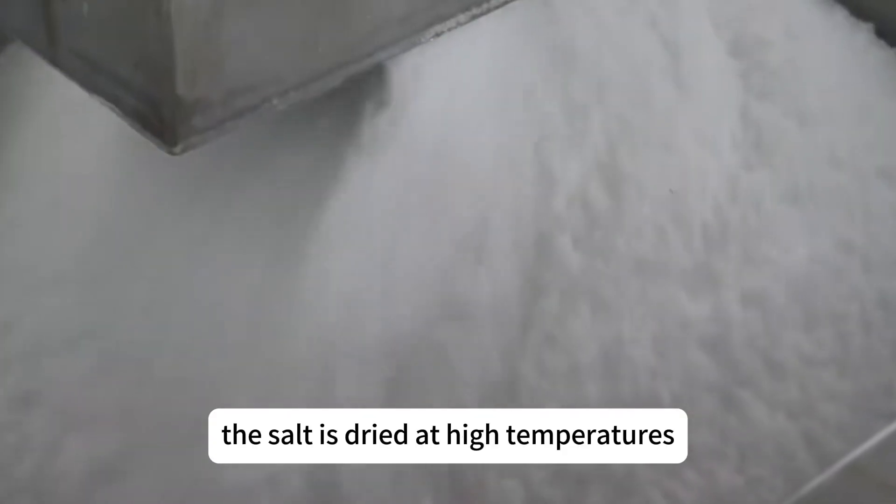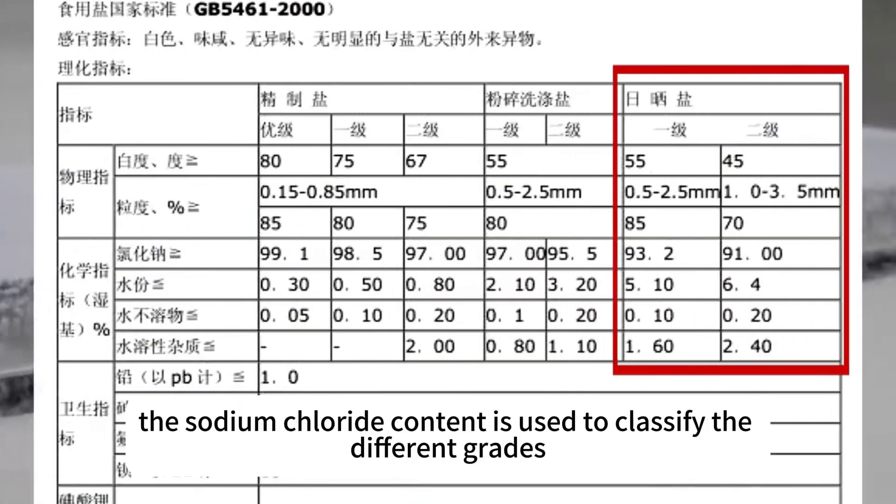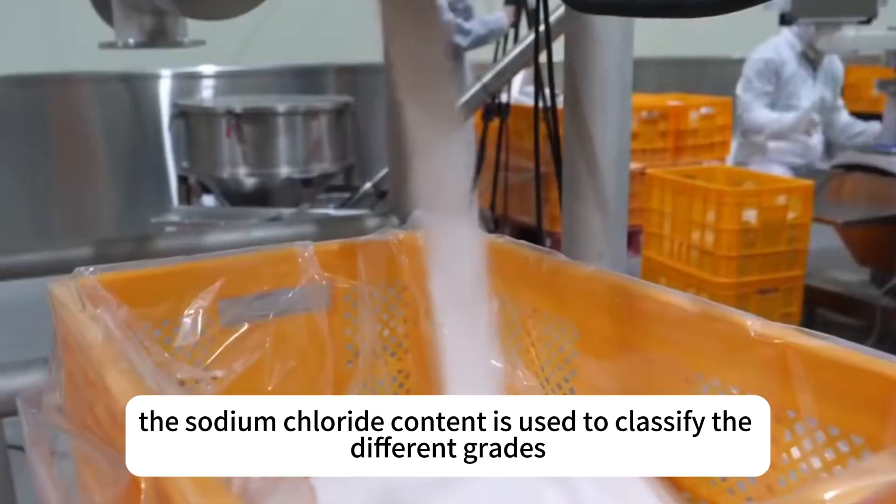The salt is dried at high temperatures, giving us white, fine salt. According to the standards for edible salt, the sodium chloride content is used to classify the different grades.